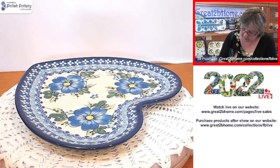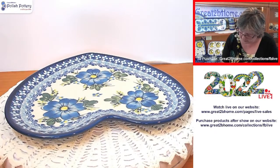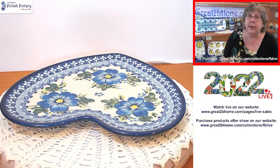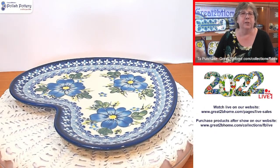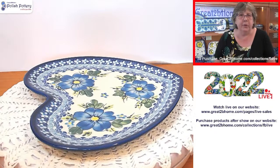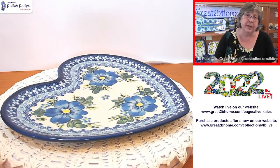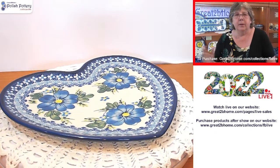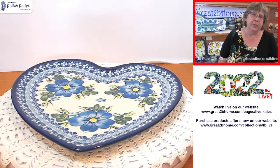They're regularly $55, so $49.50 today. Everything from yesterday's and today's show will be available until 4 o'clock Monday afternoon with the show discount applied. You can come back, watch the video, and buy any pieces that haven't been purchased yet.